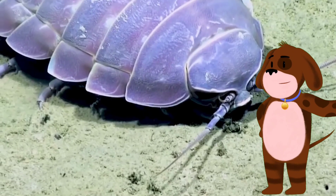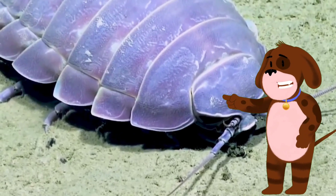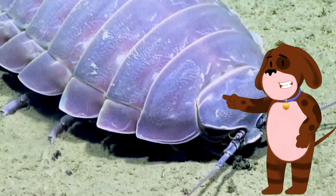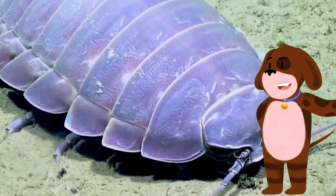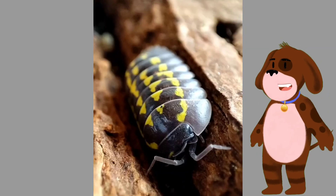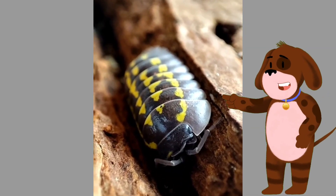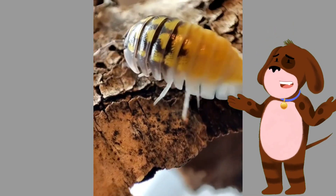In marine habitats, isopods can be found at various depths, from shallow coastal waters to the deep sea. Some species have evolved unique characteristics to survive extreme conditions, such as hydrothermal vents or polar regions. Isopods have also become popular as pets and laboratory animals.